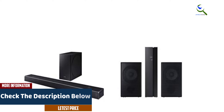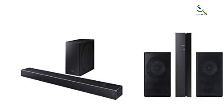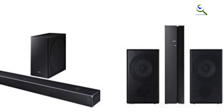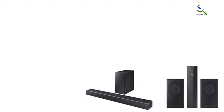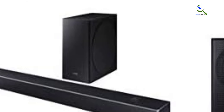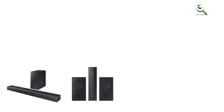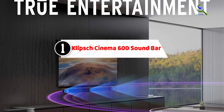The wireless subwoofer adds deep, powerful bass to your audio, while the SWA-9000S rear wireless speaker kit creates a true 360-degree surround sound experience. This combination ensures you hear every detail and feel every beat, making movies, music, and games come to life. With wireless connectivity and Harman Kardon's expertise, this soundbar system is a top-tier choice for audio enthusiasts seeking cinematic sound in the comfort of their homes.